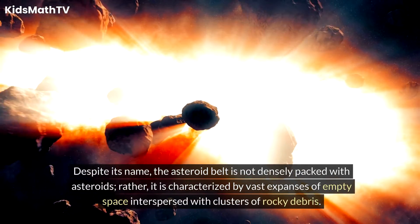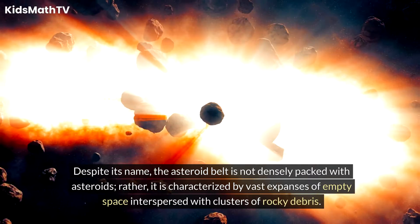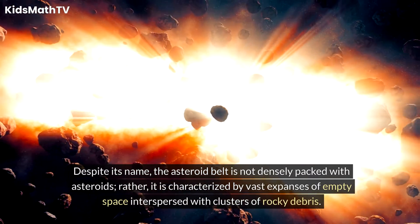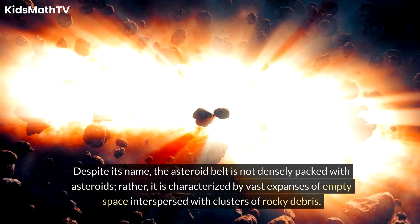Despite its name, the Asteroid Belt is not densely packed with asteroids. Rather, it is characterized by vast expanses of empty space interspersed with clusters of rocky debris.